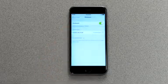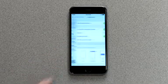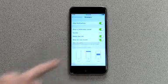To do that, go back to Settings, tap Notifications, then Messages, and then tap to turn on show on lock screen.